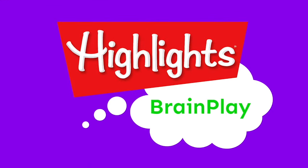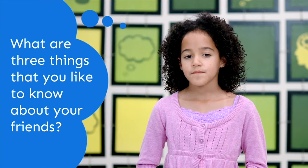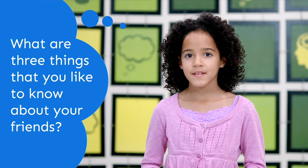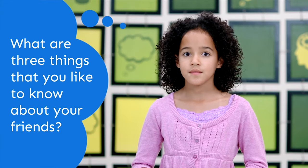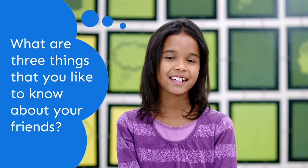Brain Plane! What are three things you'd like to know about your friends? They're a nice person. They're there for me. Who they hang out with and what they do — they know me a lot and they just care for me. I like to know if they're nice, if they're the same age as me, and if they like the same things that I like.